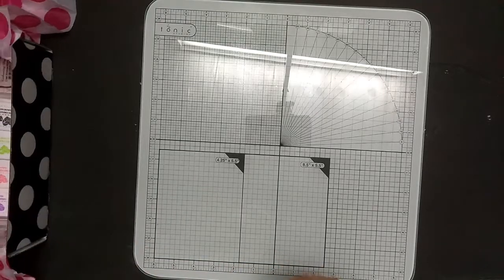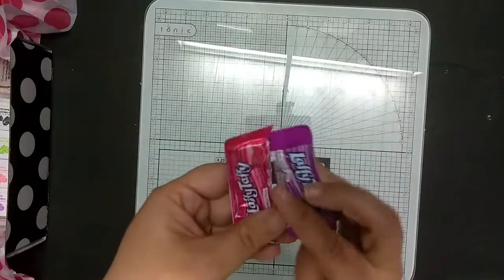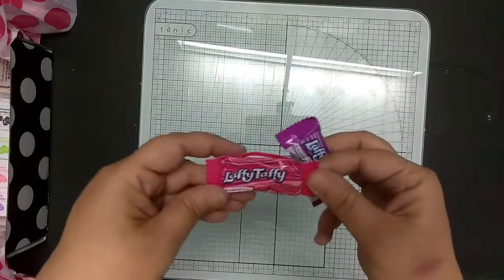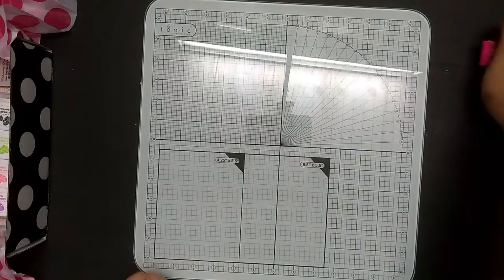First, candy. I love Laffy Taffy's. Banana's my favorite, but these will work — strawberry and grape.